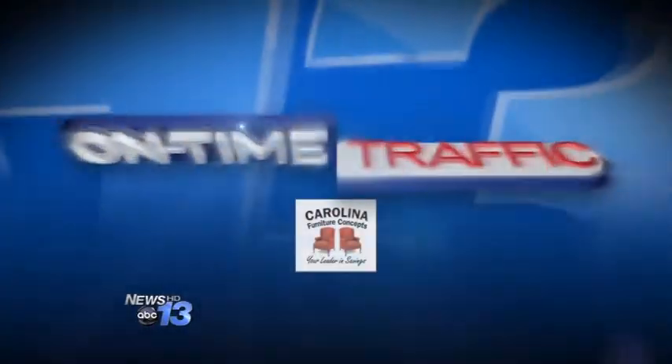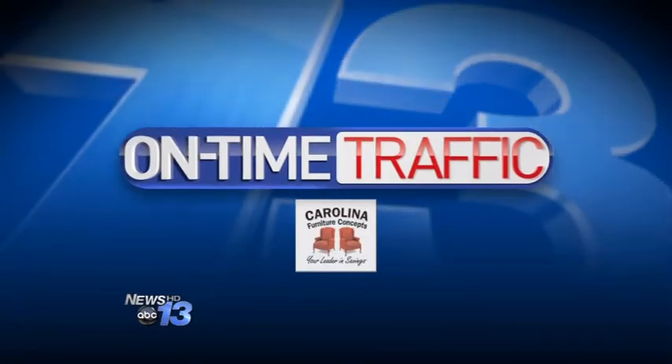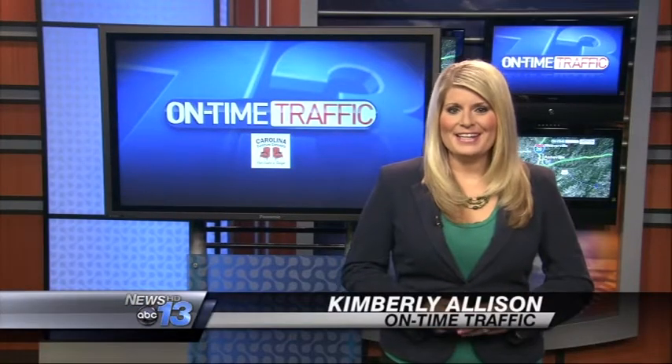Time now to get a check on the roads. News 13's Kimberly Allison joins us in the on-time traffic center. Are they on time, Kimberly? Well, Larry, no.